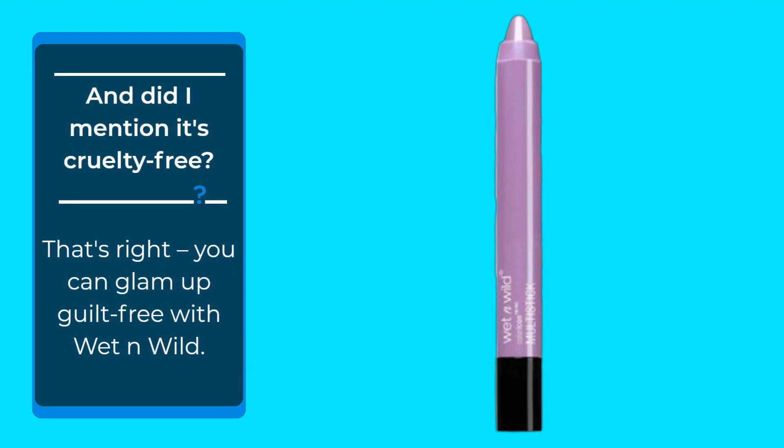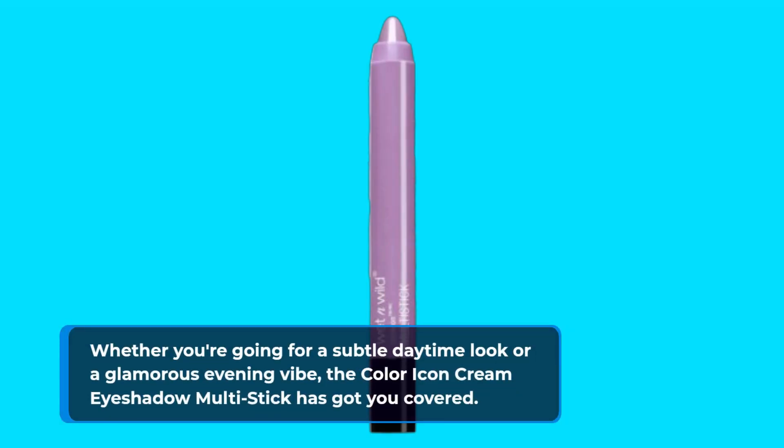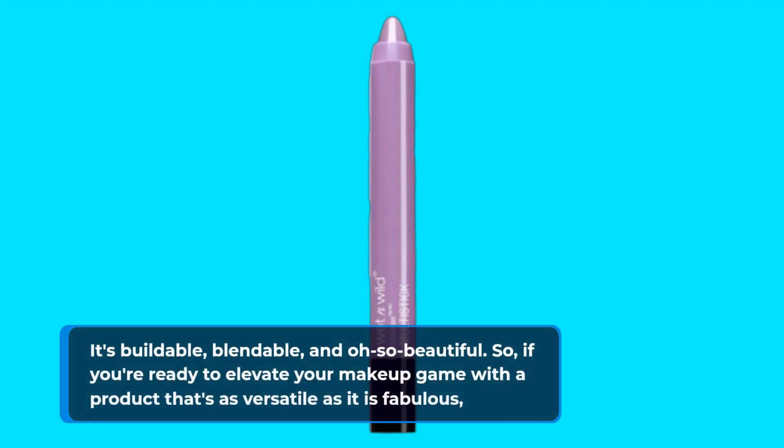And did I mention it's cruelty-free? That's right — you can glam up guilt-free with Wet n Wild. Whether you're going for a subtle daytime look or a glamorous evening vibe, the Color Icon Cream Eyeshadow Multi-Stick has got you covered. It's buildable, blendable, and oh so beautiful.